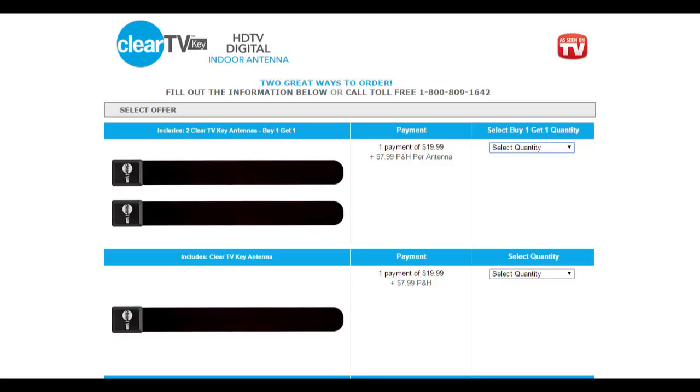Clear TV pricing seems to be a little stiff. They offer one antenna for $19.95, and you can get a second one for free — you just have to pay additional postage and handling. But when you add it all up, it will cost you $35.93 for two antennas. This is almost $18 each.